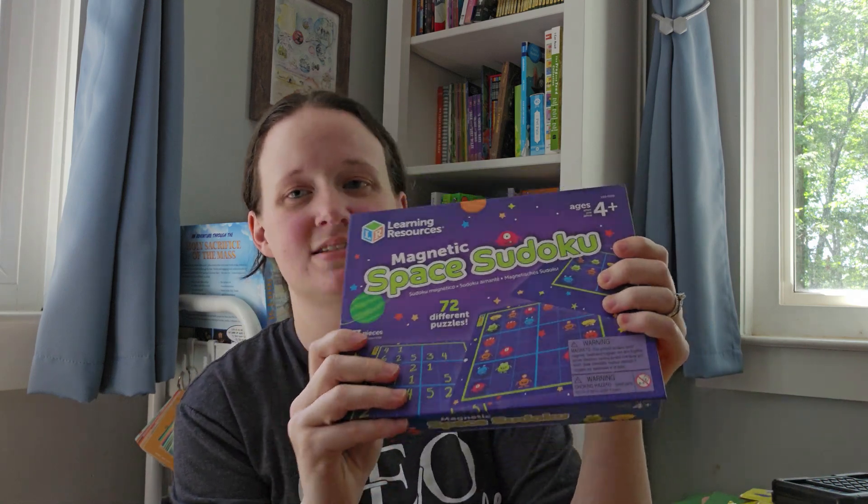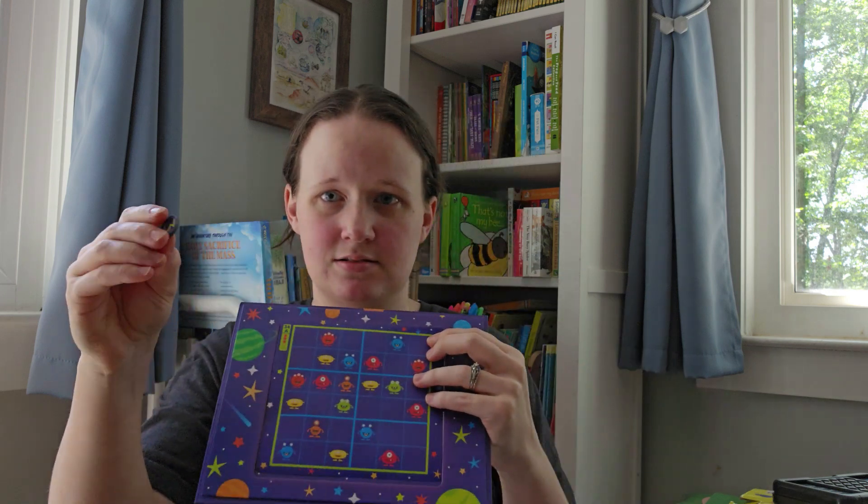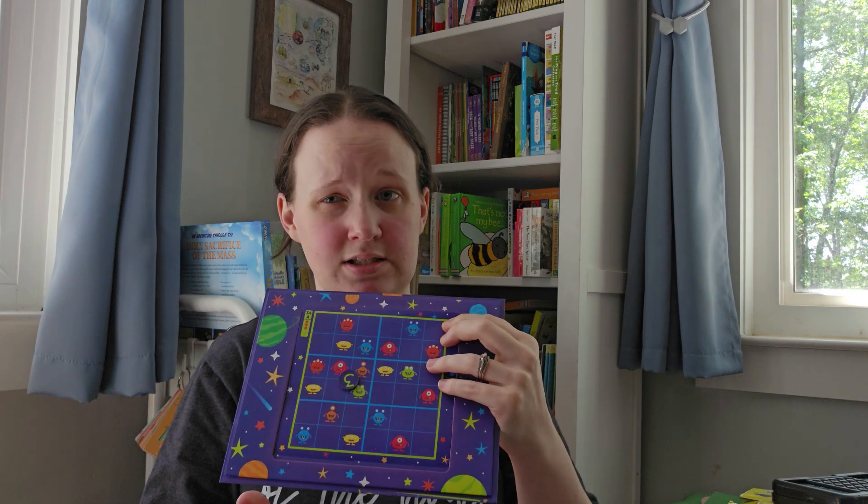This one is from Learning Resources — Space Sudoku. My oldest is obsessed with space if you've watched any of my videos. This is pretty cool — the lid just came right off and it's magnetic, so the little pieces stick on the board. One side is numbers if you want to play the number version, and there's also a monster side with little space monsters. My oldest has been really liking that. He's very logical, he picks things up really quickly, and he's been really enjoying the puzzle aspect of it.